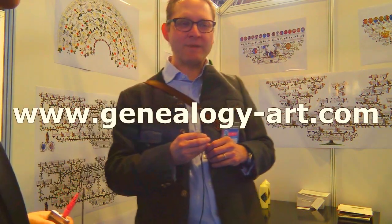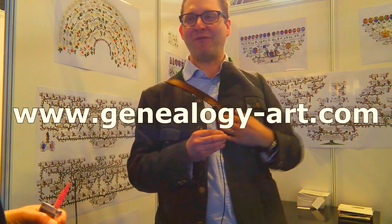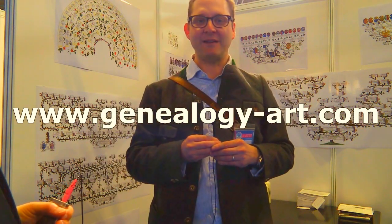I have a website which is www.genealogy-art.com, or you can contact me via Facebook. My English is perfect so there shouldn't be any communication issues — I live in Vienna, but our world has become much smaller.